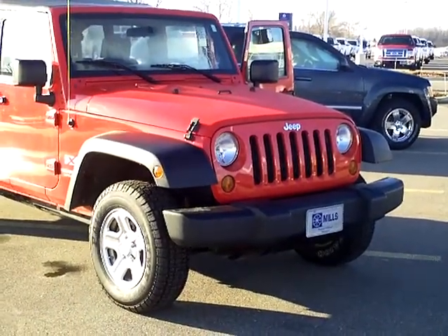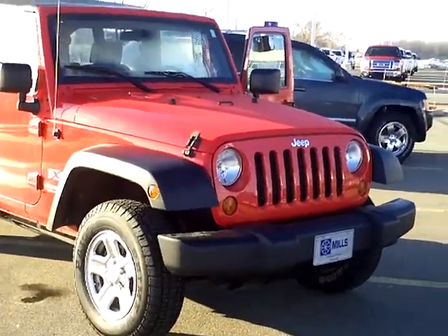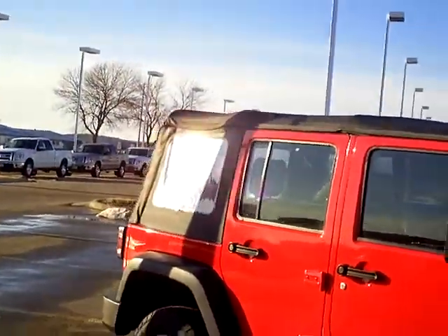37,000 miles. It's got a 3.8 liter V6 in it, four-wheel drive, four doors, soft top.